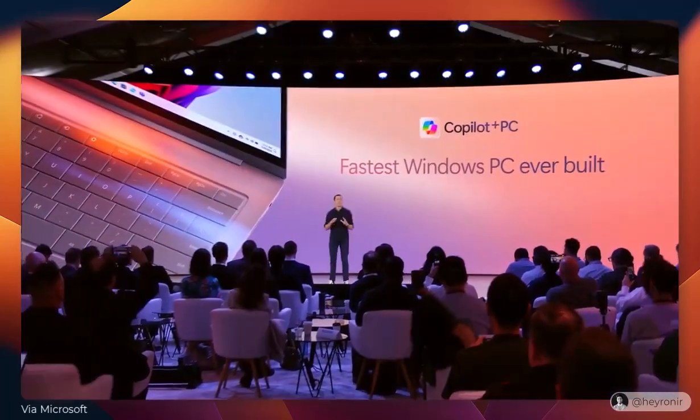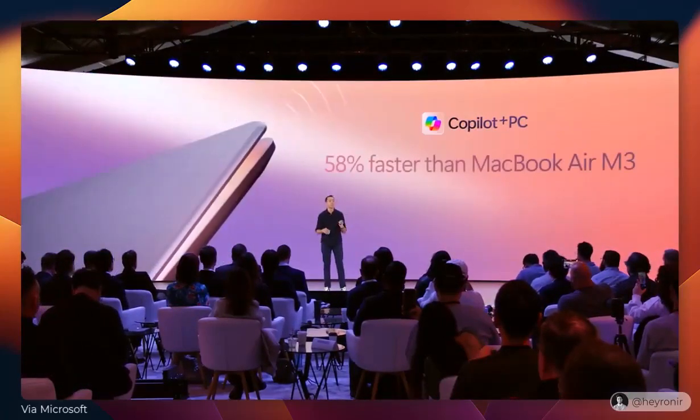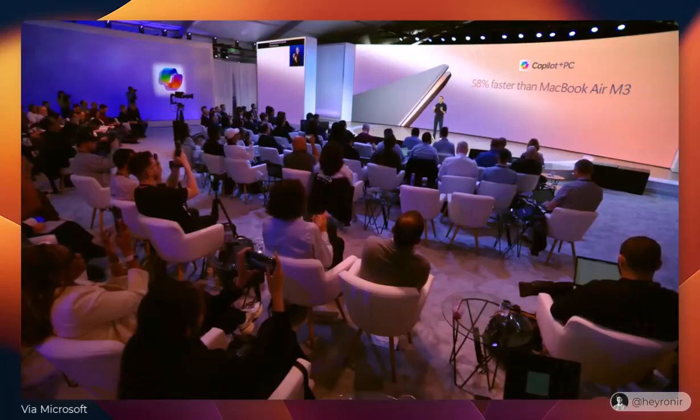Copilot Plus PCs are the fastest Windows PCs ever built, and if we wanted to do a comparison, they're 58% faster than the most advanced MacBook Air with the M3 processor — and all of that with a battery that can last all day.